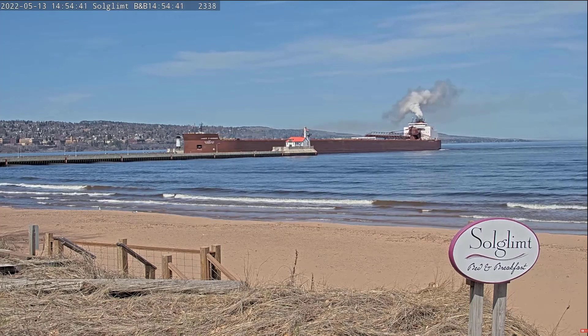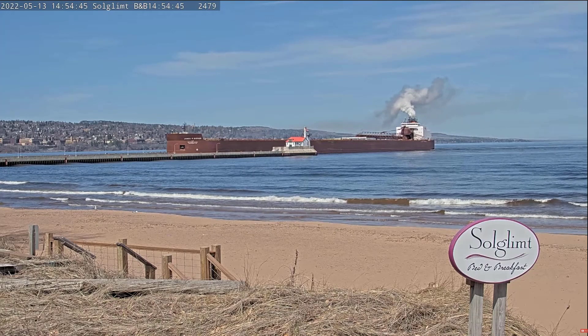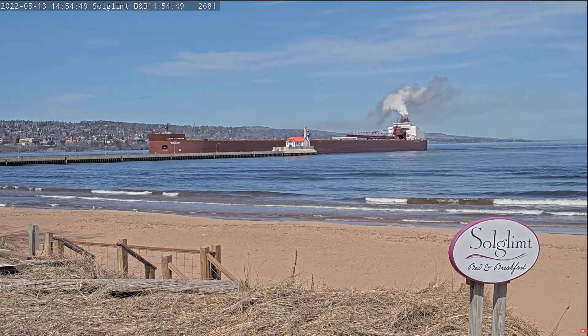The James R. Barker is named in honor of the President and Chairman of the Board of Interlake Steamship Company. Built for $43 million under the Merchant Marine Act of 1970.